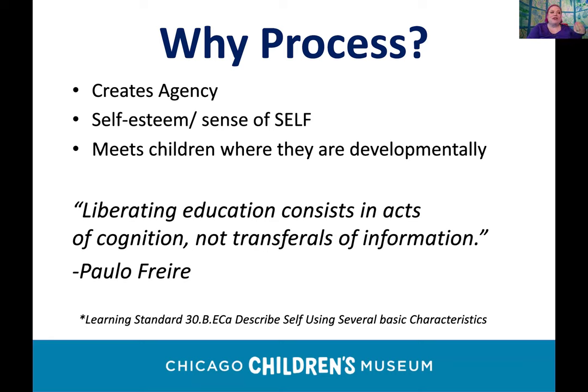Some kids already have a strong sense of self, but for those who need more opportunity, process art provides it. Process also meets children where they are developmentally. If a child wants more challenge, they are free to pursue it. If someone has less confidence with fine motor skills, you can make it fit their needs too. As Paolo Freire said, 'liberating education consists in acts of cognition, not transferals of information' — process-based art making is absolutely cognitive.